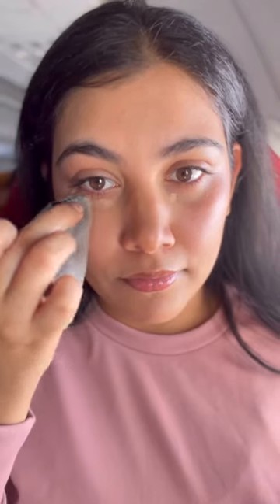I used the contour stick from Sugar Cosmetics, and I used Nykaa's compact powder. I made my eyebrows and did small detailed work.